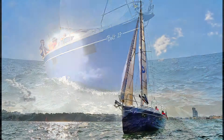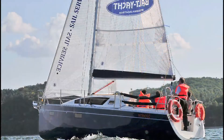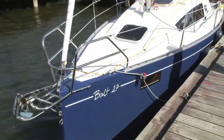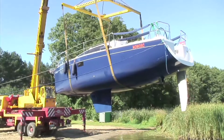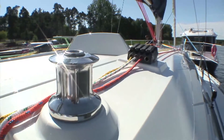In the standard version, the yacht is equipped with a fin keel, but a shallow false keel and pivoting centerboard are also available, and as a result the Balt 27 can sail in shallow waters inaccessible to larger seagoing vessels. Whether equipped with a fin keel, a shallow false keel or a pivoting centerboard, the yacht features excellent directional stability and meets the stability criteria for the Category B design.